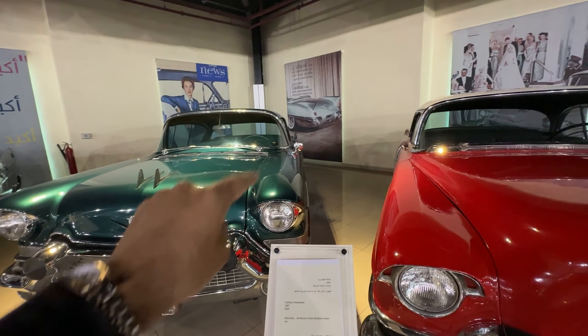This is another Cadillac — this is a coupe. I have seen one in Mumbai, literally same color, looks gorgeous. Then we have the Chrysler New Yorker Deluxe, and that's a Ford Custom Line four-door sedan.